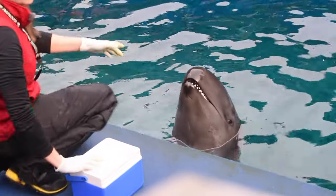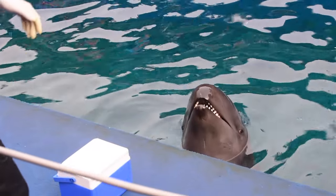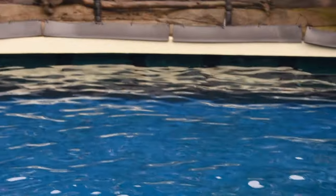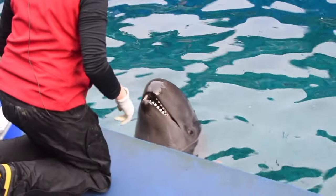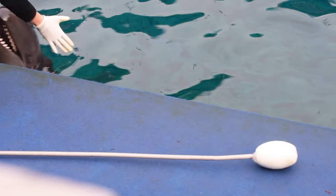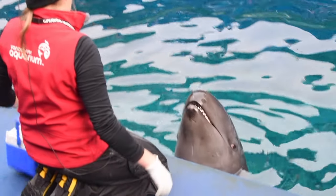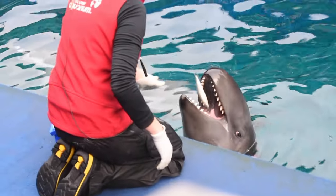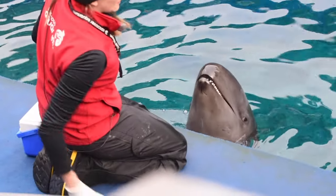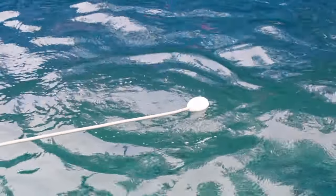He doesn't fully understand the hand signal for the behavior yet. So at this point I'm introducing one of the tools we use here in the marine animal training field — it's called a target pole. It has a buoy on the end, so it acts kind of like our hand; the animals try to touch the end of it, which helps us guide them in the direction we'd like them to go. I'm going to ask him for the behavior and put the target pole in the water to remind him that he's supposed to wave his back.